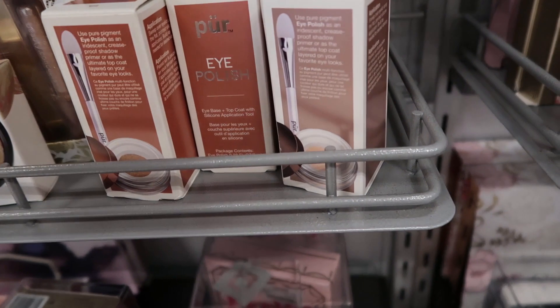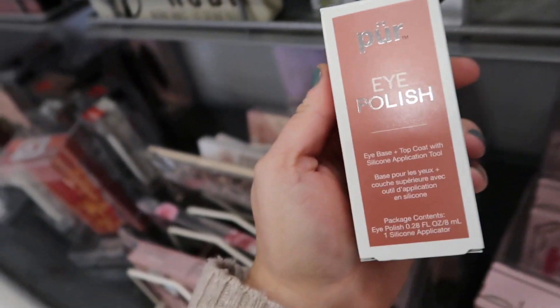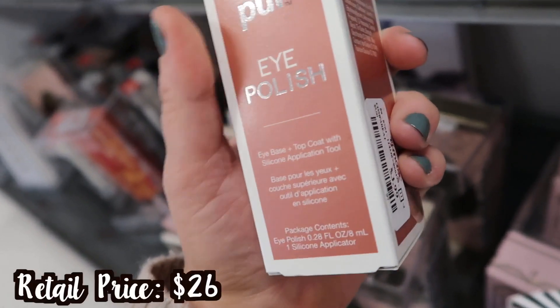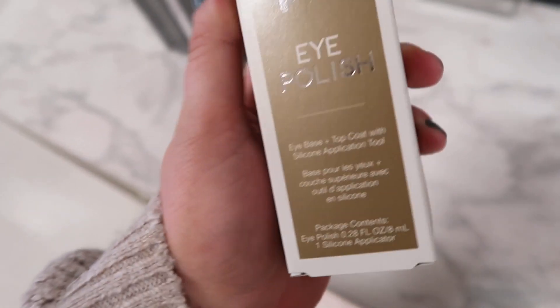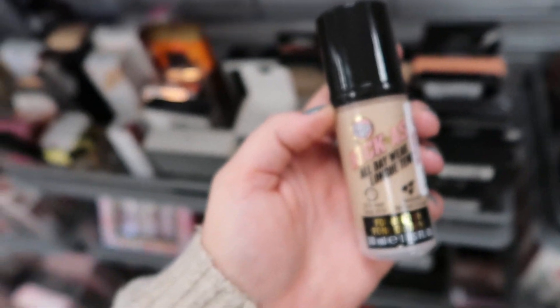I'm also seeing these from Puré — they're kind of older though. They're the Eye Polishes — I used to like these when they first came out. They're super sparkly, like a liquid topper, for only $3.99. They have Silk, Satin, and Cashmere.